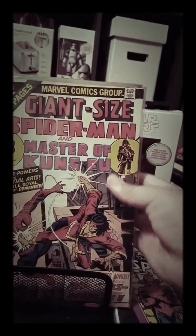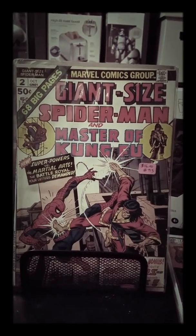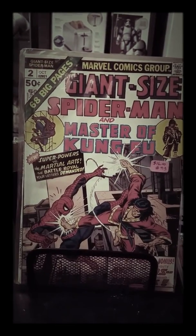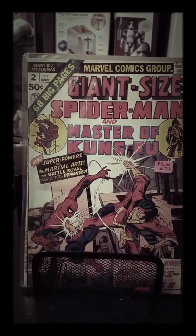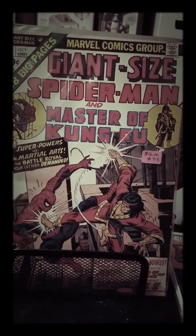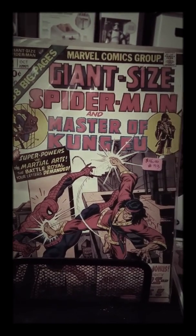Next we have Giant Size Spider-Man and Masters of Kung Fu issue number two. Pretty decent shape — it has a spine roll right there, you can tell. We need to press that later, but overall pretty good condition. Pretty awesome book.